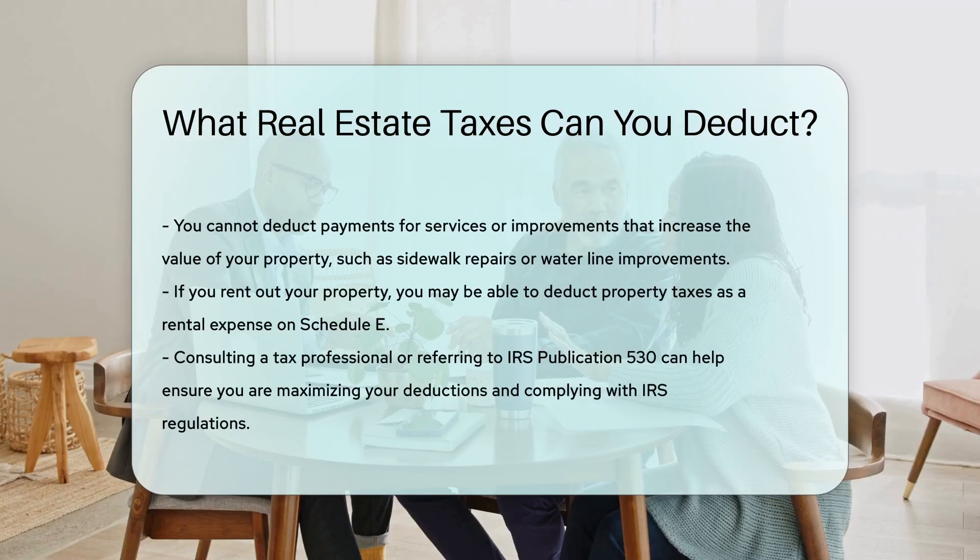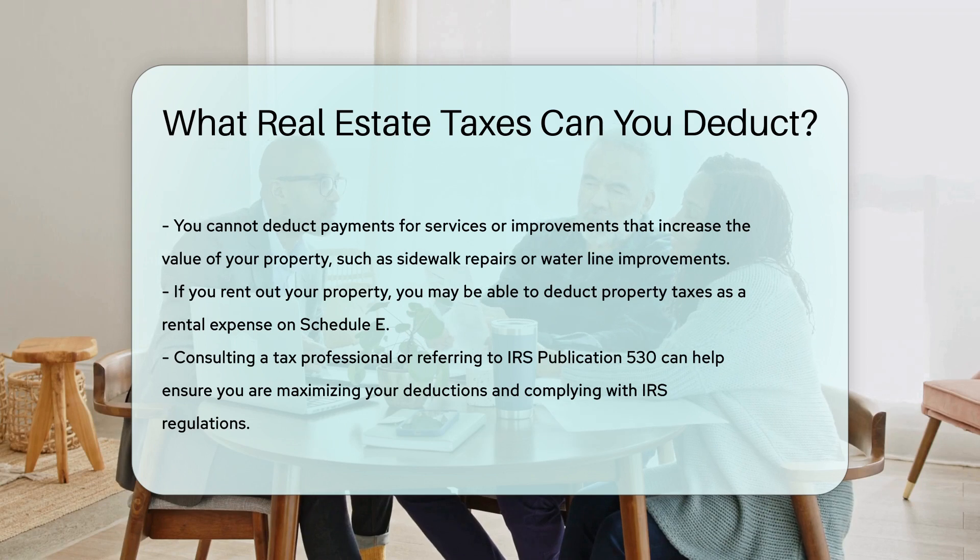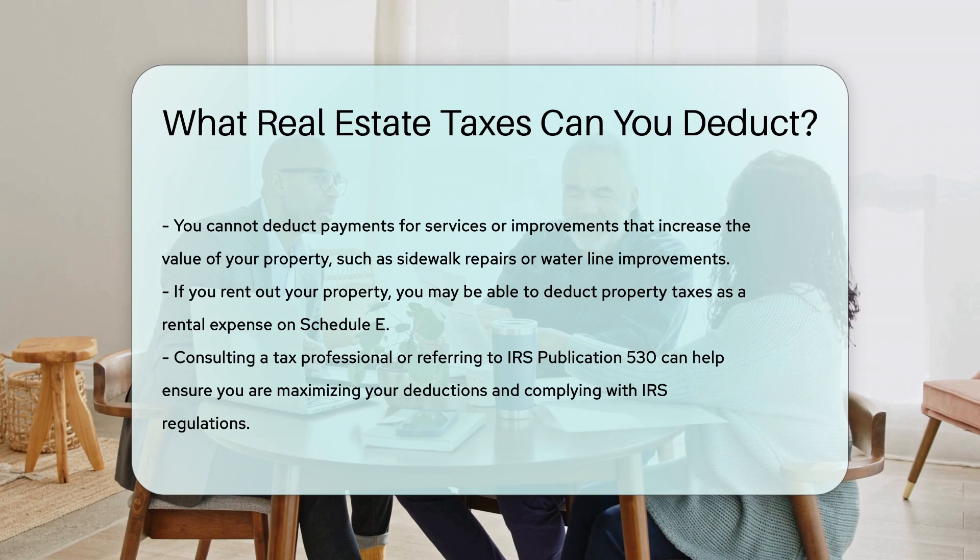It is also worth noting that if you rent out your property, you may be able to deduct property taxes as a rental expense on Schedule E. This can be beneficial for those who have investment properties. To ensure you are maximizing your deductions and complying with IRS regulations, consult a tax professional or refer to IRS Publication 530 for more detailed information.